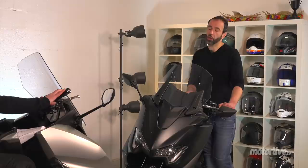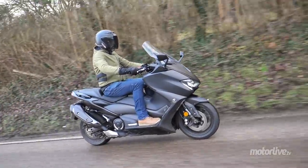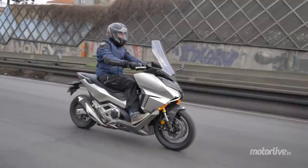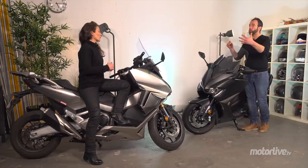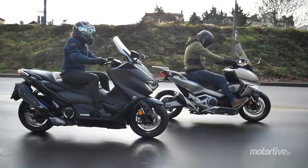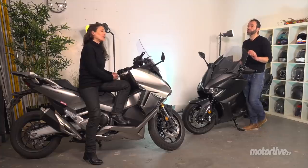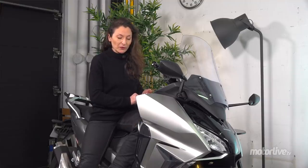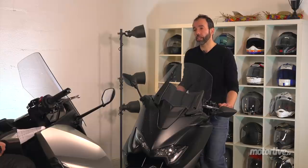L'ergonomie du guidon aussi diffère pas mal. Quand je suis sur le T-Max, j'ai l'impression d'avoir les bras bas, comme sur une sportive — il manque quand même des demi-guidons. Sur le Forza, le guidon est un petit peu plus large et plus haut. On a quand même une position bien plus en hauteur. La proue monte un petit peu plus, ce qui donne l'impression d'être un petit peu mieux protégé sur le Forza. Même s'il n'a pas la bulle électrique que peut avoir le T-Max en version Tech Max. Le Forza est le champion de la protection, surtout avec les petits déflecteurs en option — je vous les conseille, c'est top. Ça limite un peu quand même les retours d'air pour le passager.